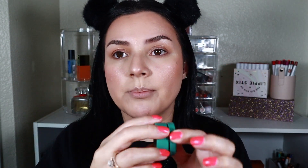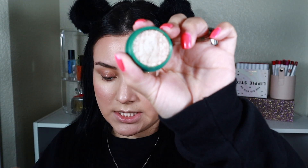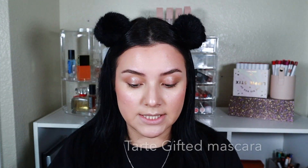I can also add this Super Shock shadow — this one is in Olympic, from the Raw Beauty Kristy and ColourPop collab. I'm just going to take that with my finger and place it right on top of the liquid shadow, not being too precise — I even have it onto the crease and I like that look. I'm going to quickly curl my lashes, and the mascara I'm going to use is the Tarte Gifted Mascara.